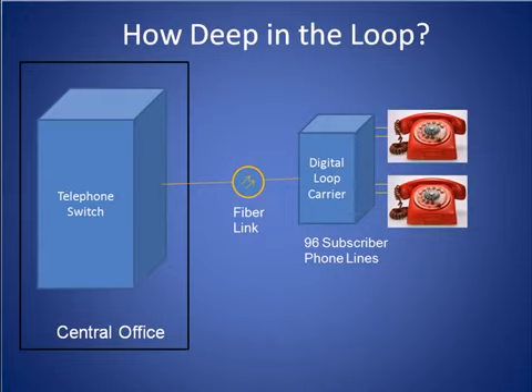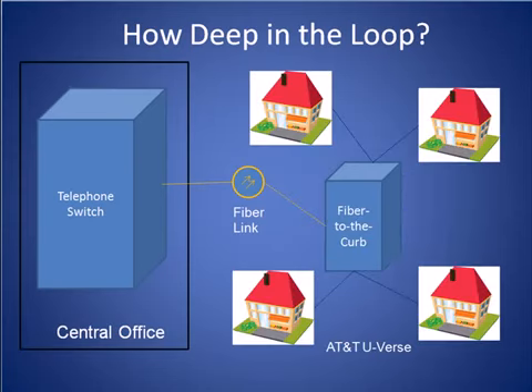The early versions of these miniature phone switches were called digital loop carriers and served 96 subscriber lines per box. More recently, however, telephone companies have begun to drive fiber even deeper into the network. Here we see AT&T's U-verse architecture, which deploys a fiber-to-the-curb terminal to serve a host of homes in a neighborhood. Fiber is taken from the central office all the way to this curbside terminal and then copper wires using VDSL technology serve the last couple of hundred feet.